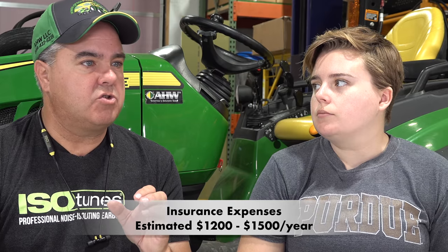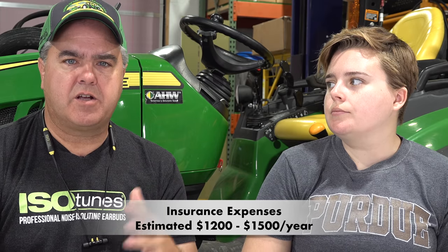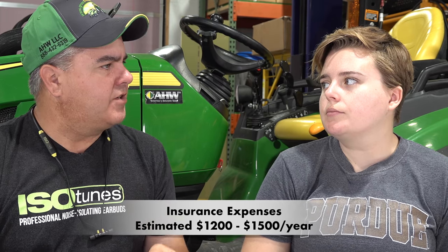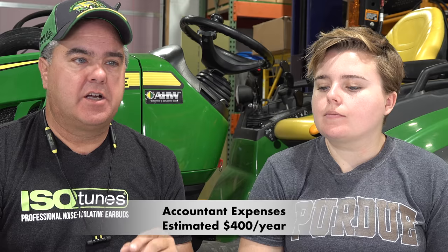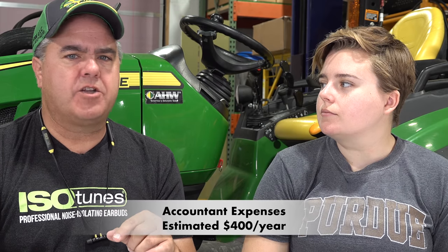Another major annualized expense is insurance. Our agent Steve has recommended liability insurance as well as insurance on your equipment, at about $1,200 per year. We've put $1,500 in our estimate because of some additional equipment. It's also important that you have an accountant — sometimes your daughter with one semester of accounting just doesn't cut it. We're putting in $400 a year for the accountant.